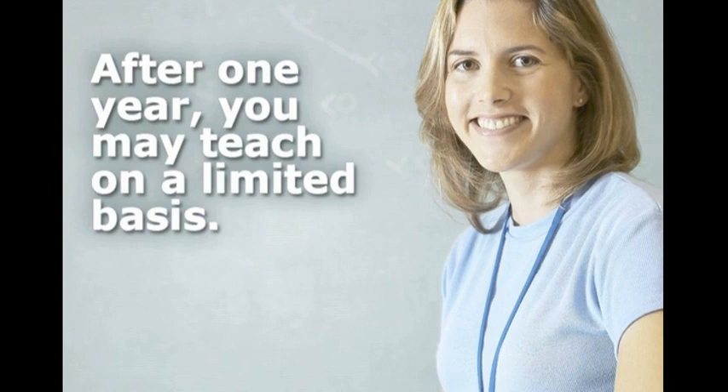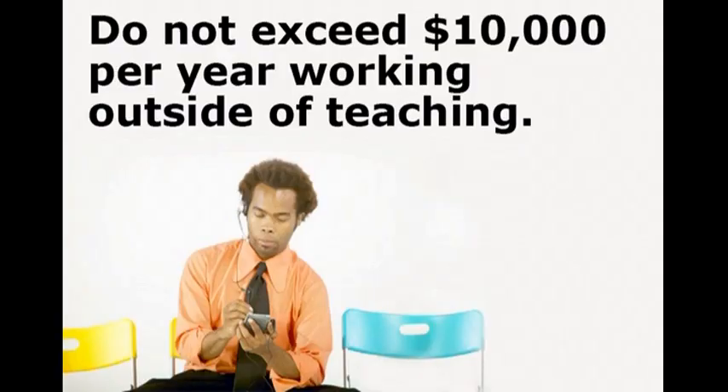As part of the limited Return to Work program, you may not earn more than the difference between your disability benefit and the salary upon which your disability benefit is based. For example, if your salary at the onset of your disability was $40,000 and your disability benefit is $16,000, you may earn up to $24,000 in a TRS-covered or CSRS-covered teaching position. While you're receiving a disability benefit, you may also work in a non-teaching position with certain limitations. You cannot earn more than $10,000 per year while working outside of teaching.